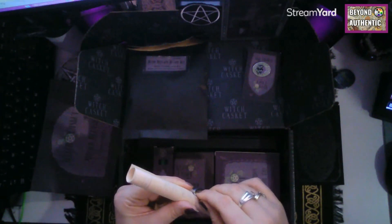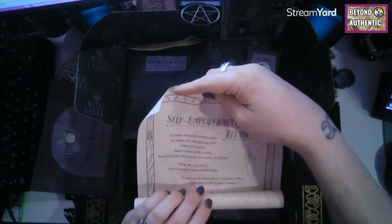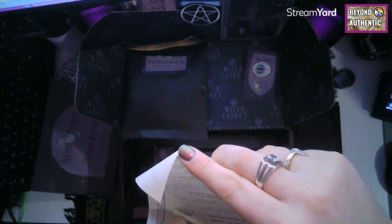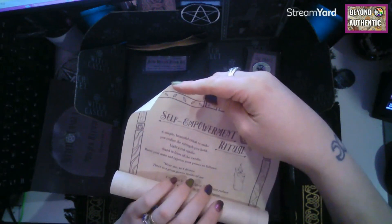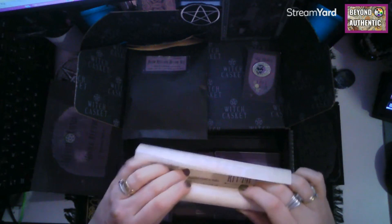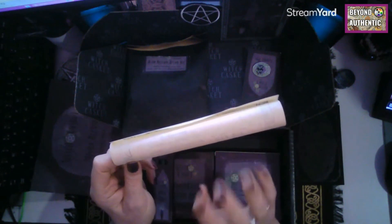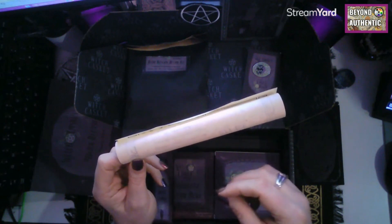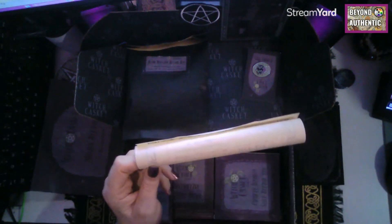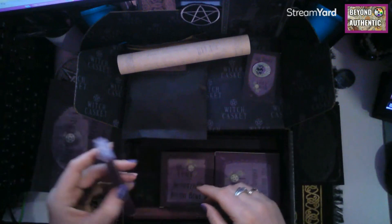We always get a monthly scroll as well. Today it's a self-empowerment ritual — a simple, beautiful ritual to help you realise the strength you hold — with all the details included. These are quite good; sometimes the scrolls go into correspondences, sometimes they're rituals like this. I won't be showing it to you because Deb and Ella put a lot of energy and time into the boxes and it feels wrong to show those items without an energy exchange.